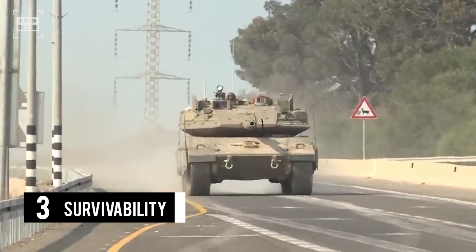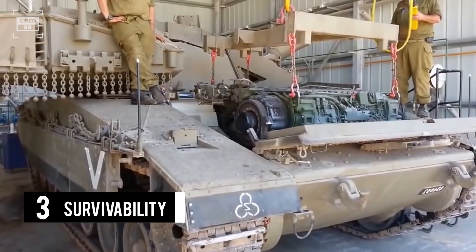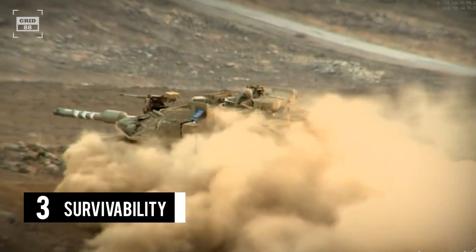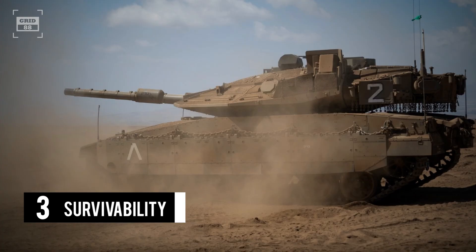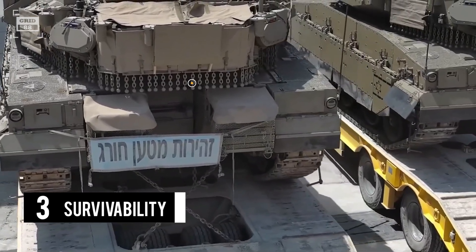The Merkava incorporates distinctive design features aimed at enhancing the survivability of its crew. The engine is mounted in front of the crew compartment, and the tank's sloped turret — coupled with the engine — is highly effective against incoming projectiles. The tank is fortified with modular composite armor. The rear hull also has a small exit hatch, allowing the crew to bail out from the vehicle. Chain-dangling iron balls hang from the rear turret to prematurely detonate rocket-propelled grenades aimed at the vehicle's thinner rear armor.